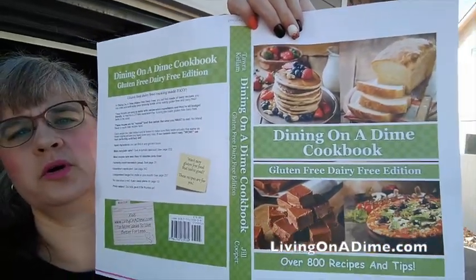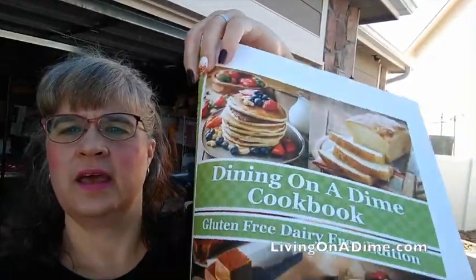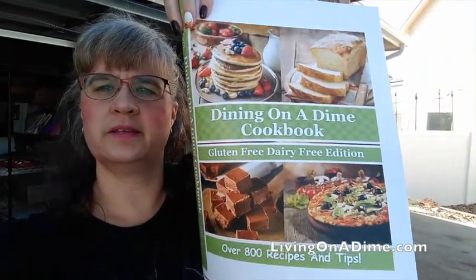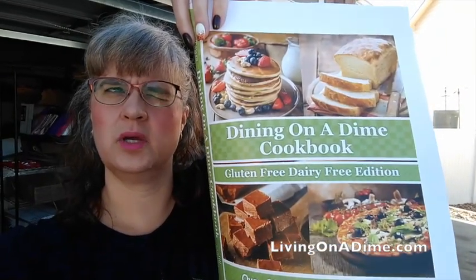Guys, we are doing pre-orders right now. I do not have a full book because they're not back from the printers yet, but this is what the cover looks like. It's over 300 pages — I think 380.